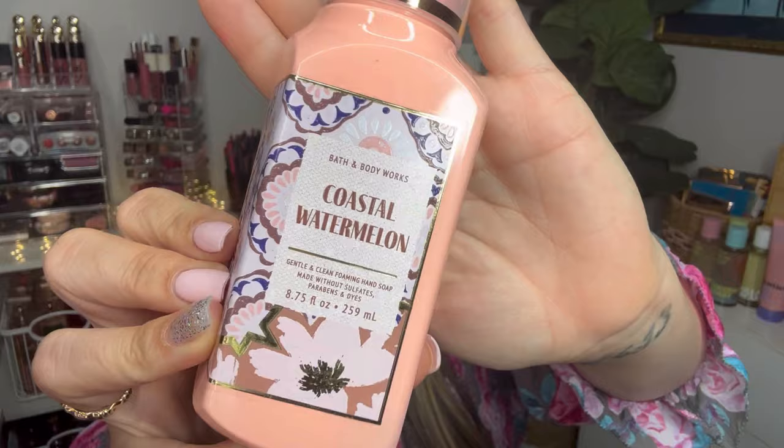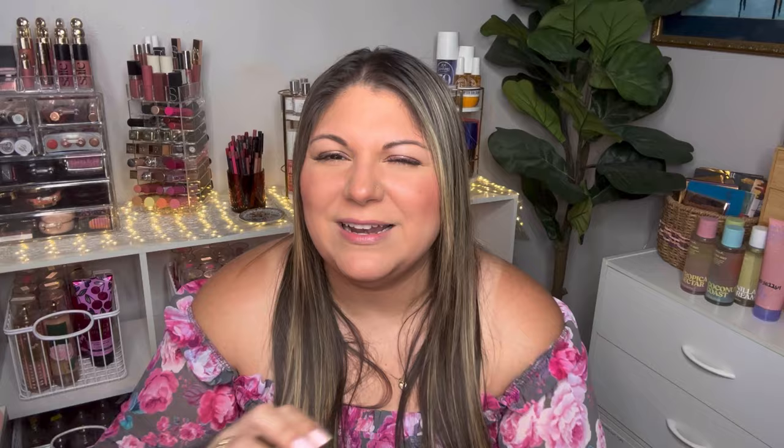Next is Coastal Watermelon, more of a summertime scent, great for the transition from spring to summer. It has notes of juicy watermelon, pinch of pink sea salt, and ocean waves. I do get the watermelon — it's not a fruity candy watermelon, more of a fresh watermelon with a little mint-like note, maybe from the ocean waves. It's a subtle scent, nothing overpowering. These hand soaps are strong enough to give you an experience while washing your hands without being heavy hitters.